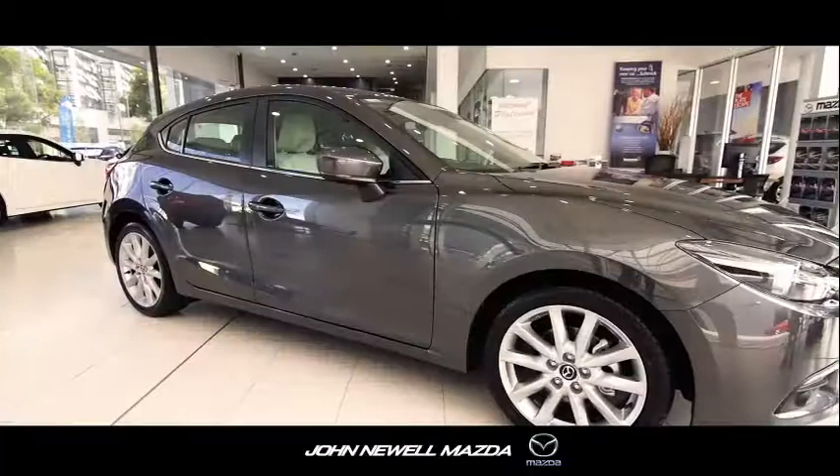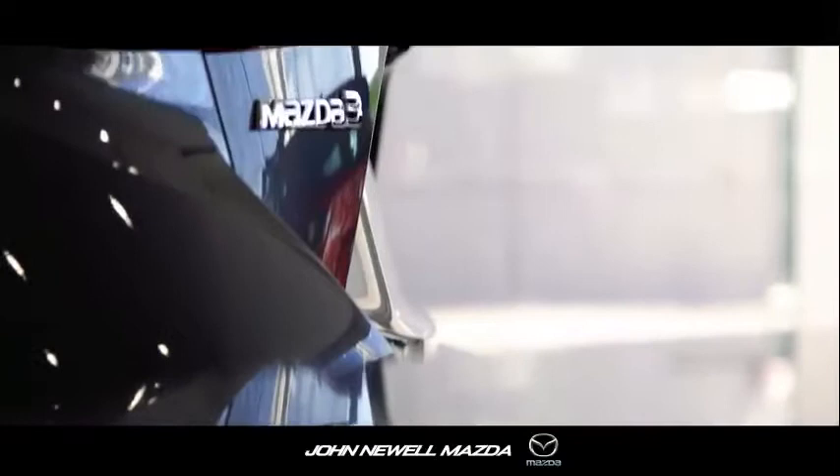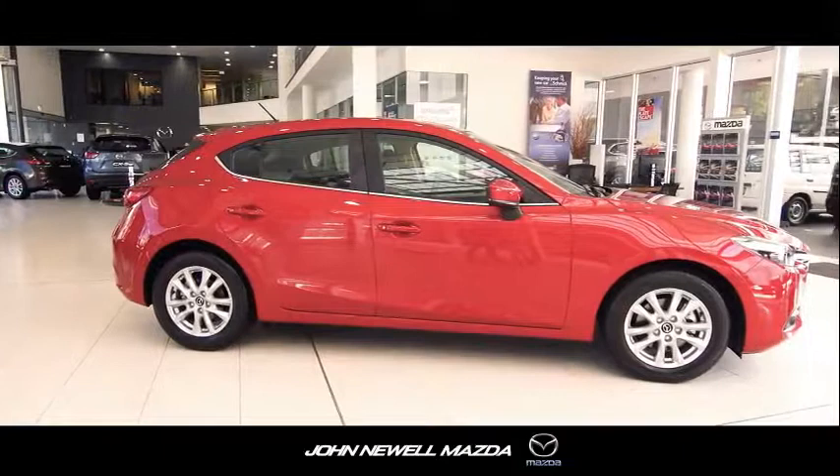Mazda3 has always led the way in styling, quality fit and finish, combined with unique technology that you would expect from a fully imported Japanese built car. The latest range gives you a choice of six different models to choose from and will suit every budget, always representing excellent value for money.